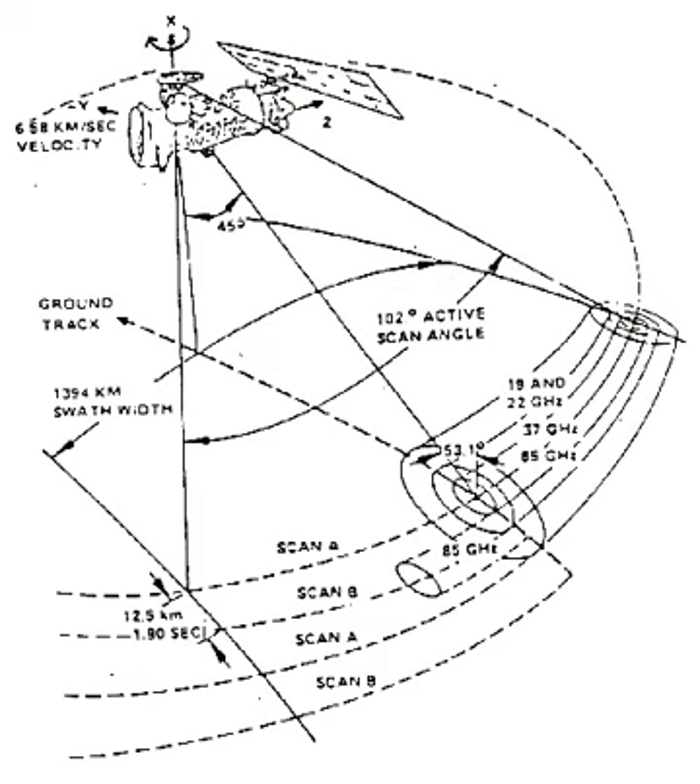The Special Sensor Microwave Imager (SSM/I) is a seven-channel, four-frequency, linearly polarized passive microwave radiometer system. It has flown on board the United States Air Force Defense Meteorological Satellite Program Block 5D2 satellites.